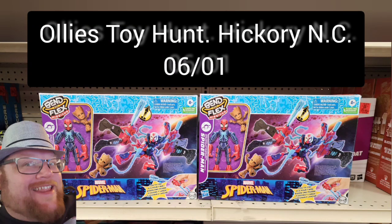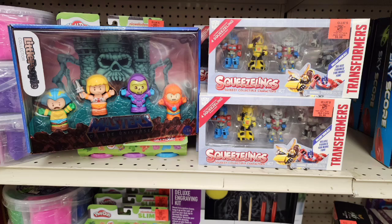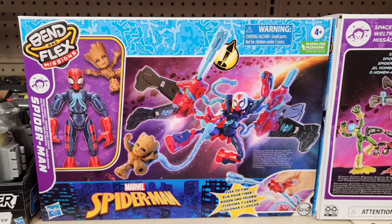Sage Forsaken here. Today we're looking at Ollie's Toy Hunt from last week. We have some MOTU Masters of the Universe little people, some Squeezlings, and Transformers — I guess they're squishy little non-transforming Transformers.